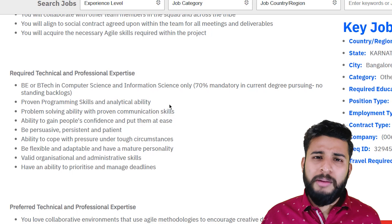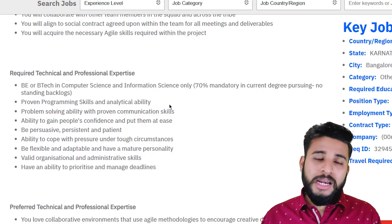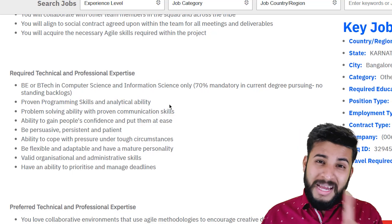You get to learn a lot of things because it is a very good company. You should apply because you don't always get opportunities like this — that is the main thing.